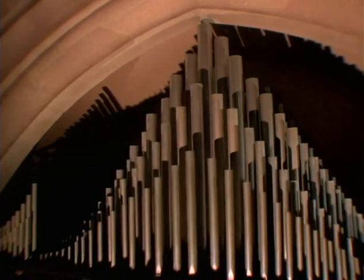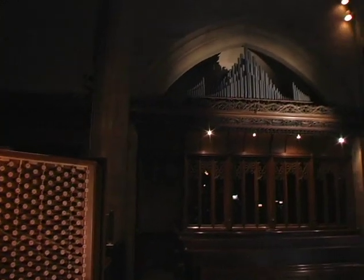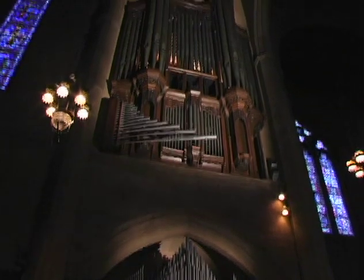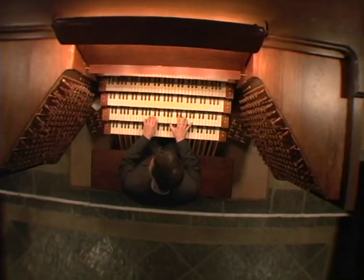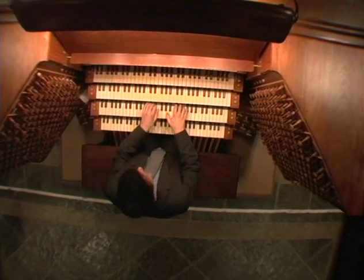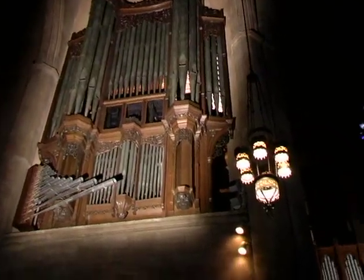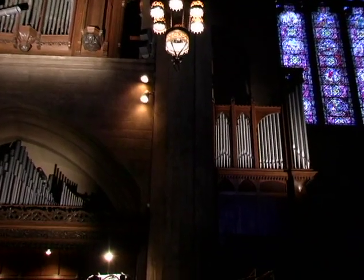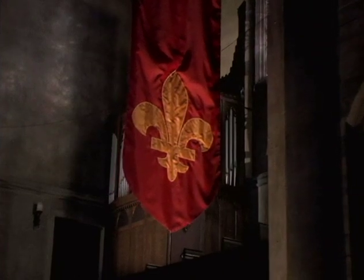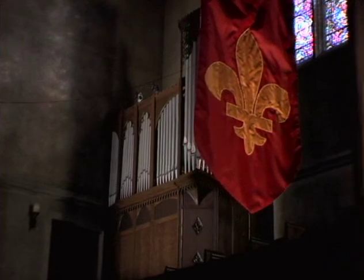The Italian and Musician's Gallery organs are situated directly above the Peace Shrine in the chancel. The Epistle Organ is located in the South Transept, directly under the apostolic window.